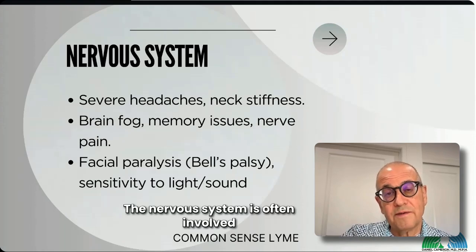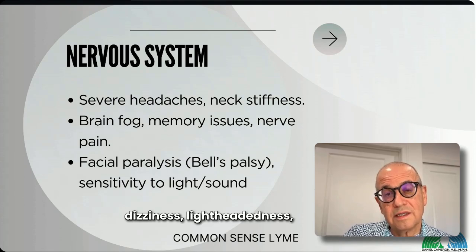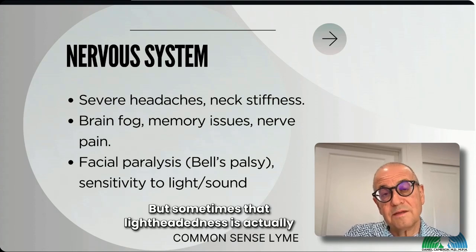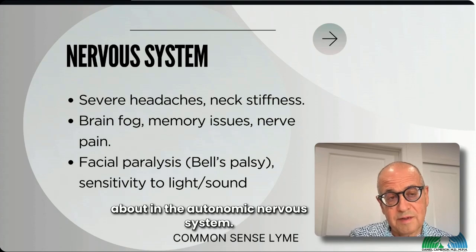The nervous system is often involved. Symptoms can include headaches, head pressure, dizziness, lightheadedness, difficulty concentrating and focusing, and trouble processing information. Sometimes that lightheadedness actually comes from the autonomic nervous system rather than the brain directly — we'll talk more about the autonomic nervous system.